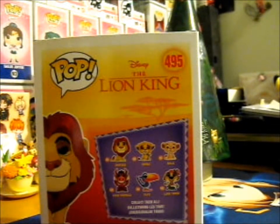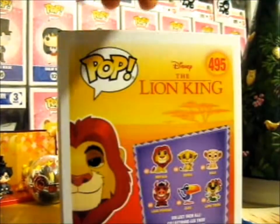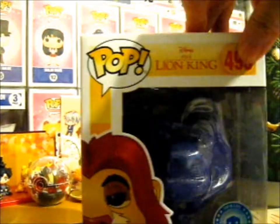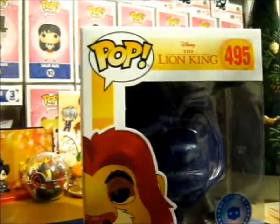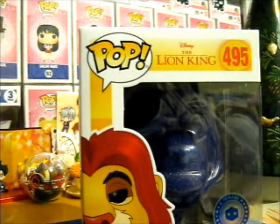That's a good box, so we'll keep that. Okay, so what is so special about this Lion King is — da-da-da! — here's the Pop in the Box exclusive.